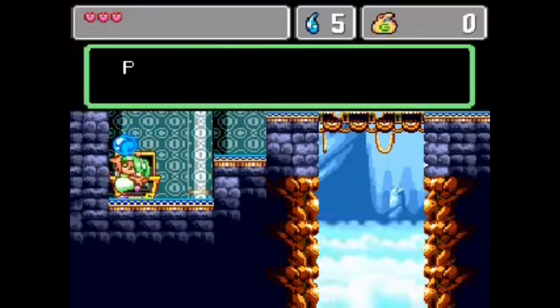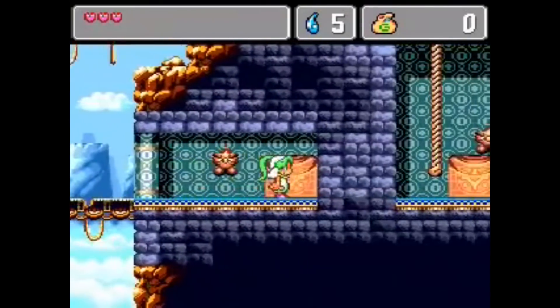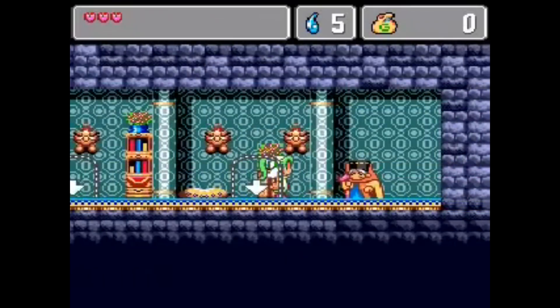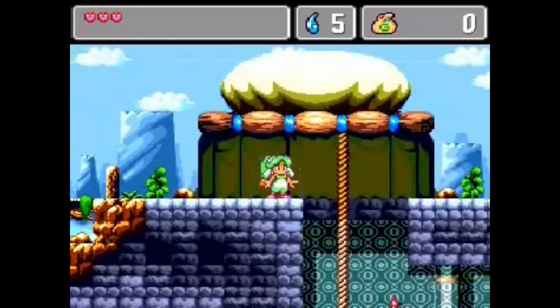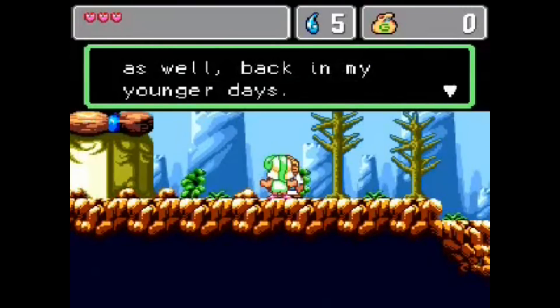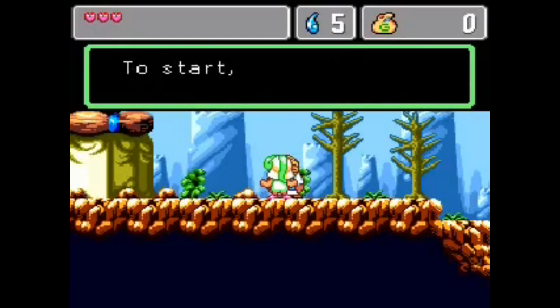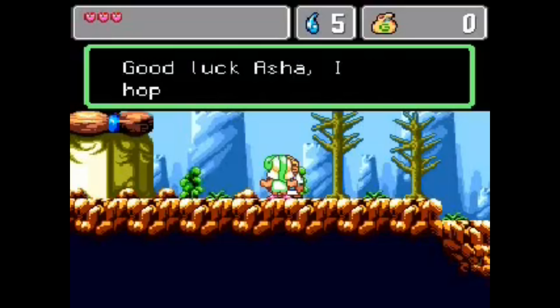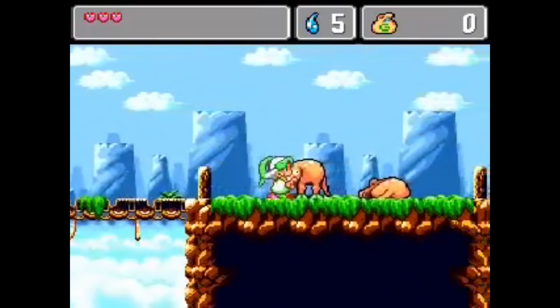Next up is a Japanese-exclusive Genesis game that never saw an official North American release until WiiWare, and that is Monster World 4 — the fourth game in the Monster World series. This game is a bit more linear than the others in the series, but it has the added benefit of being a later Genesis release, so it looks absolutely fantastic and still has that mix of action RPG elements. I'd never played it before either, so I'm really looking forward to it — a great addition to the list.